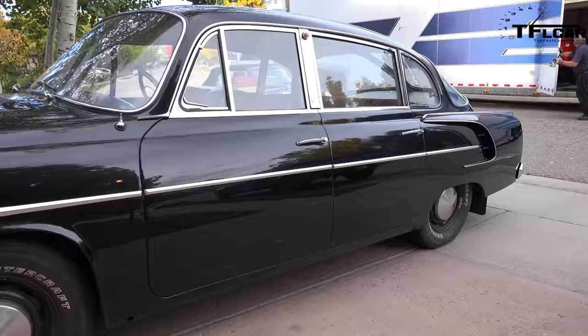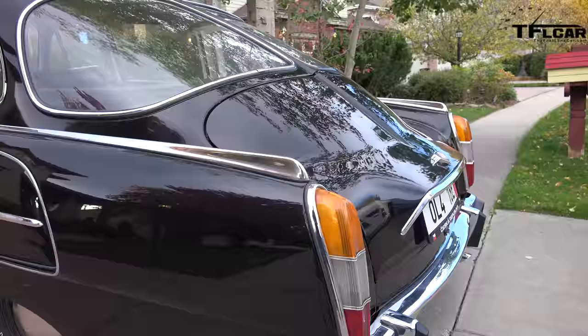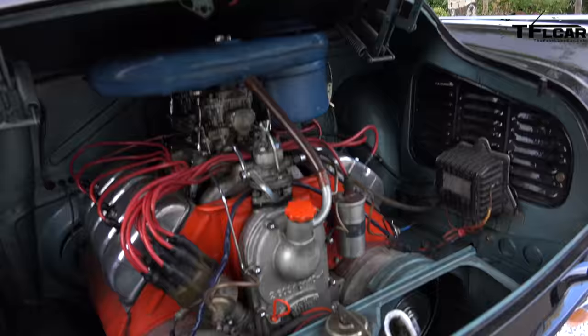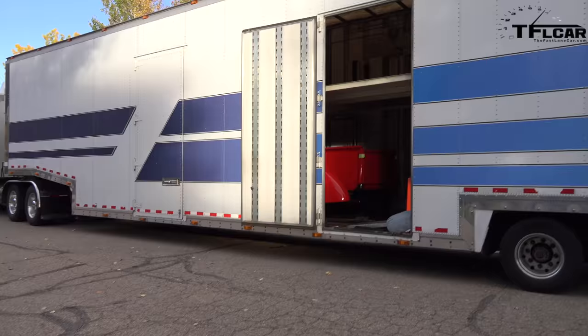That makes me happy because I think there'll be at least other people who can enjoy the uniqueness of this car and really appreciate it for what it is - which is kind of an interesting sidelight in the annals of automotive history. An air-cooled 2.5 liter V8 that got us all the way from Prague to Pebble Beach, 4,000 miles.